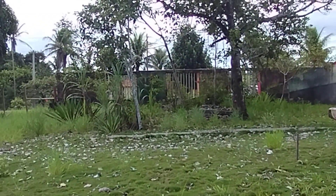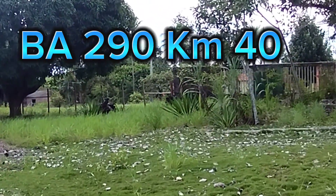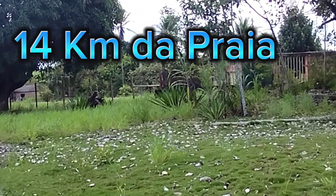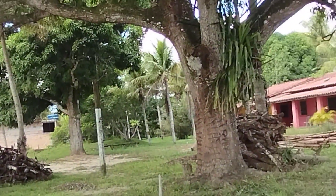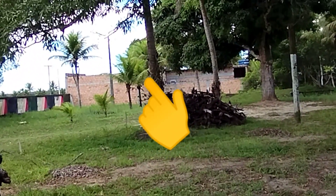Aqui é bom porque do lado já é uma padaria — também era um lote. Da BA-290, que vai para Prado, Caravelas, Guaratiba... 14 quilômetros de Alcobaça. Do lado aqui do Pio vai fazer também. Já tem a padaria, que o senhor comprou e já fez uma padariazinha ali.